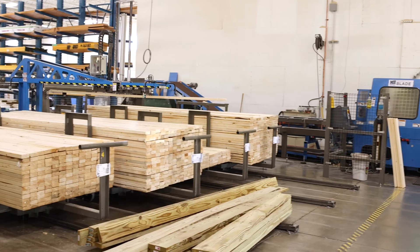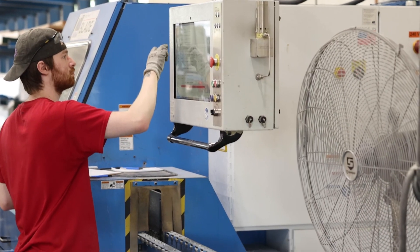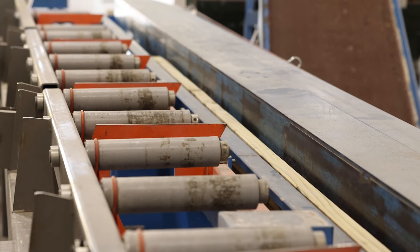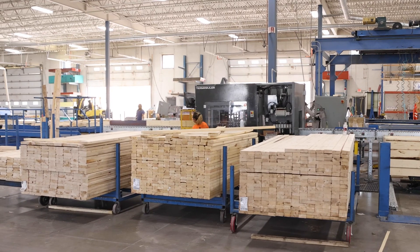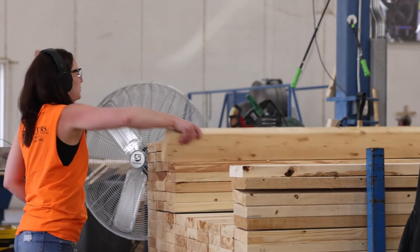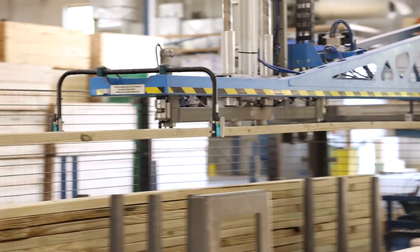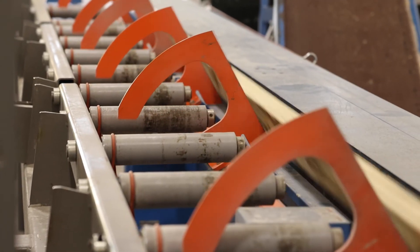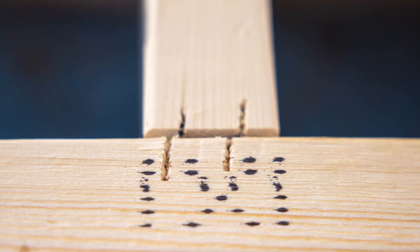The process starts with the match point blade. Considered the heart of the wall panel shop, the match point blade is responsible for cutting over 90 percent of the wall panels. The individual lumber stations hold and store specific size and grades of lumber. Using vacuum technology, the fully automated system retrieves the correct species and length of lumber and brings it to the blade. Using a digital cut file, the blade makes precise cuts while simultaneously printing job-specific information.